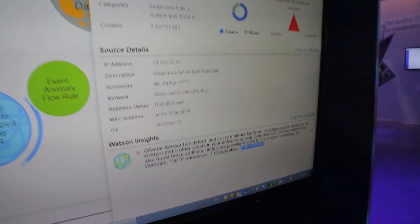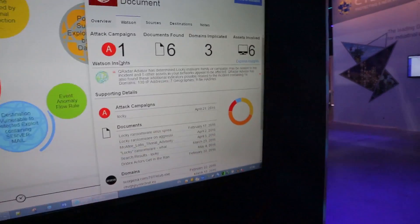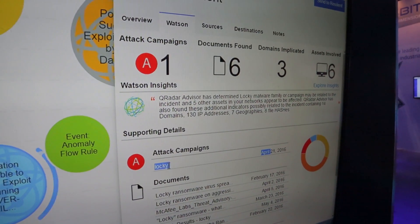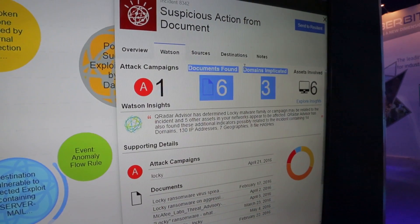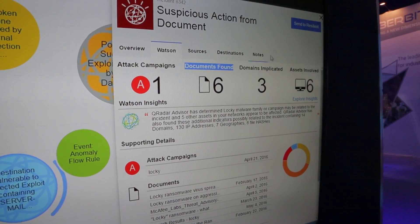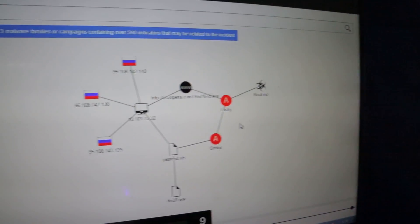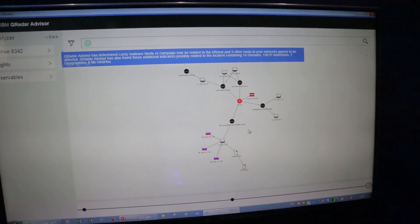If we dive deeper to the Watson tab, we can actually see that Watson discovered exactly the type of the campaign. Watson says that it is a campaign called Loki, a very well-known campaign in the cyber community. It's also saying that it found six documents related to this campaign, three domains, and six assets within my organization involved. We can dive a little deeper and also get a visualized result that explains the insights that we just talked about.